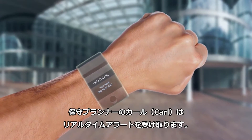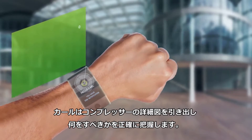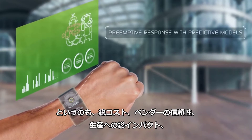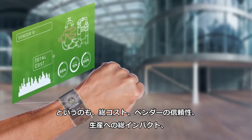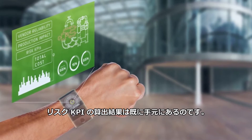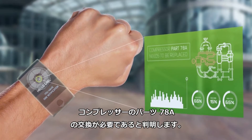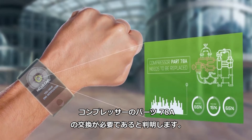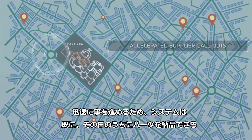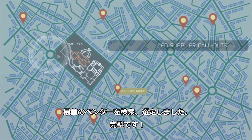Karl, a maintenance planner, gets a real-time alert about this. He pulls up a detailed view of the compressor and knows exactly what needs to be done, since total cost, vendor reliability, total production impact, and risk KPIs have already been calculated for him. It turns out that compressor part 78A needs to be replaced. To speed things up, the system has already searched and selected the best vendor who can deliver the part on the same day. Perfect!